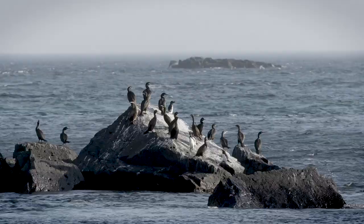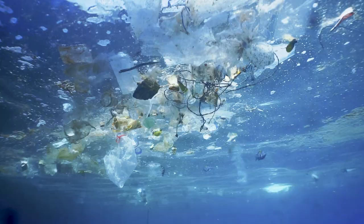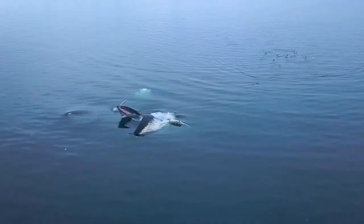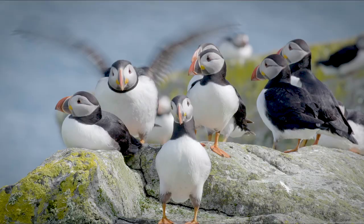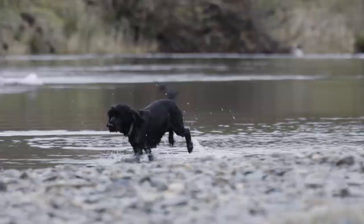From bags to microbeads, packaging to straws, the issue of single-use plastic has been grabbing headlines and trending across our timelines. We've seen seabirds feeding plastic to their young, huge garbage patches in the Pacific and whales washing up with bellyfuls of plastic on our shores. The impact on marine life and our oceans is becoming clear.